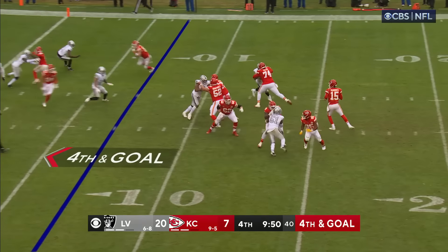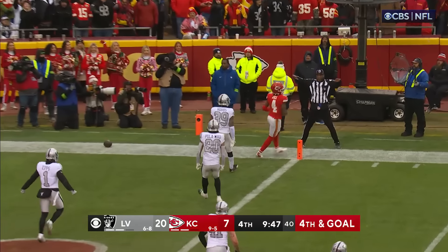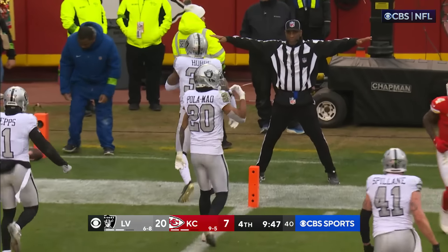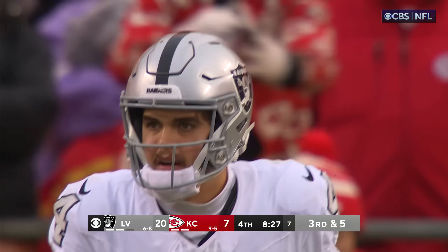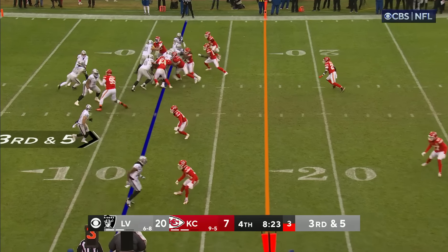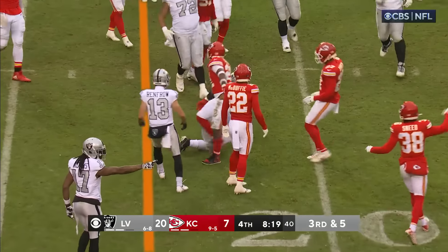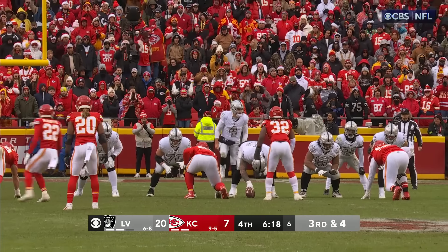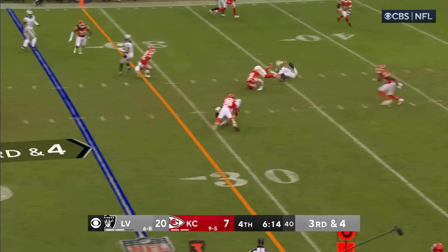Trying to take it outside, cutting back — and there he goes for the first down. Incomplete at the 10-yard line. Carlson's kick is good and the Raiders go up 13.